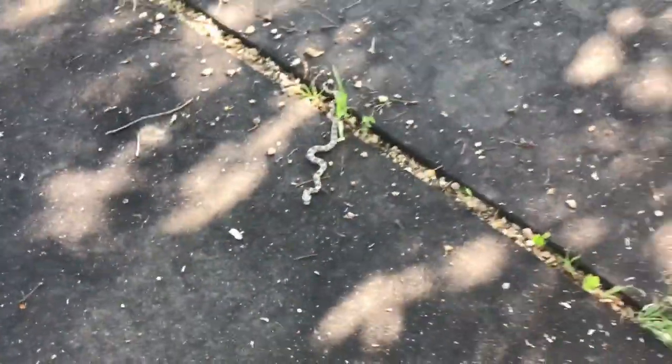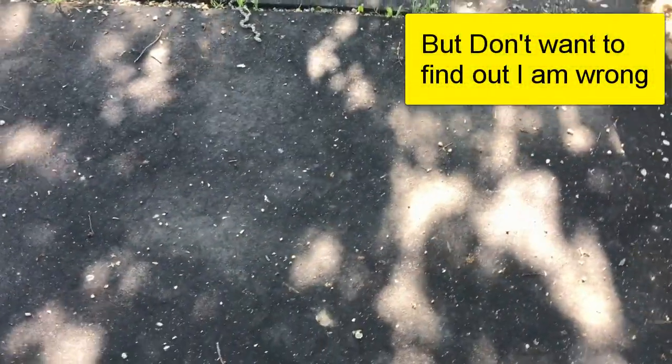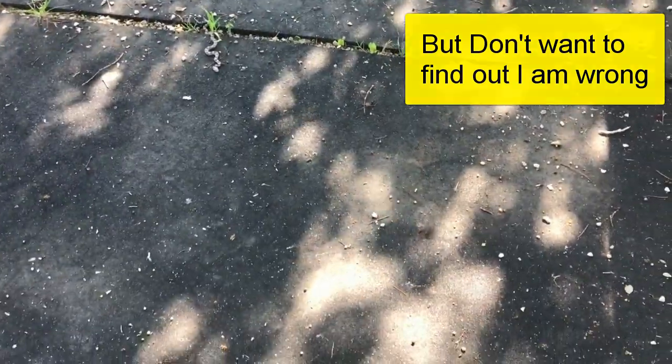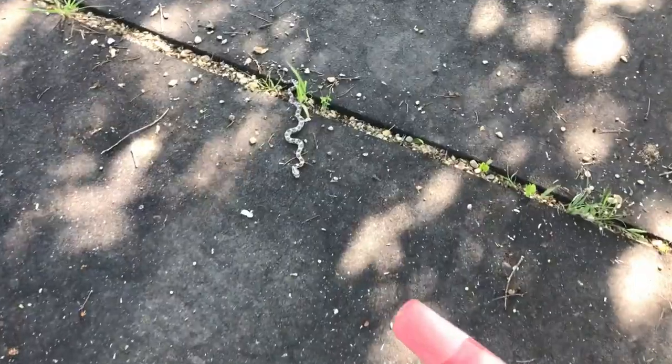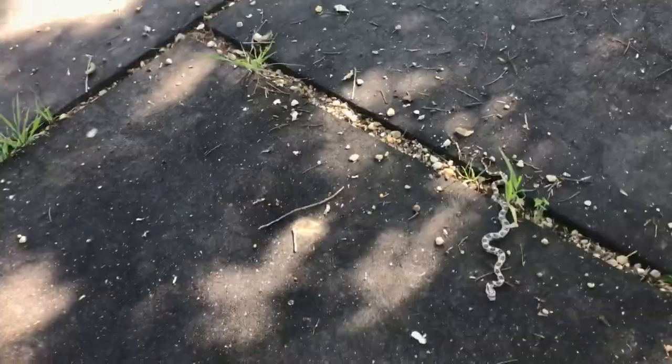See if I can get a little stick and maybe see if he's aggressive. I don't think he's poisonous. Here's something I can use. Let's see what his aggressive nature is. Oh, hang on. I can't see my damn camera wind.